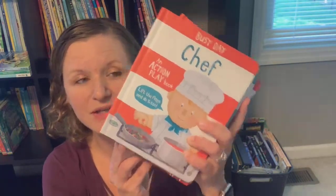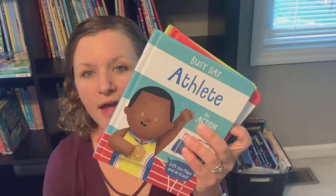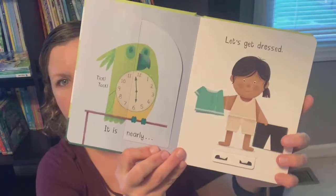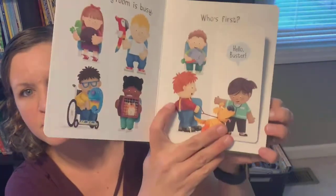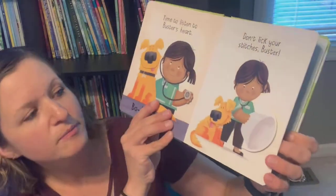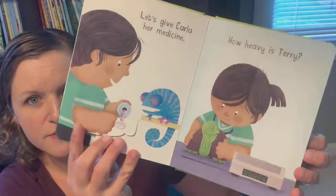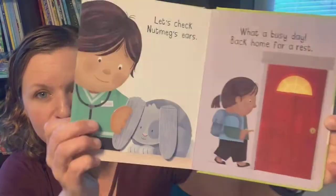Here's another brand new series — my son has been absolutely eating these up. I showed you the astronaut one on Friday with our space books, but we also have chef, athlete, firefighter, and vet. They're great for ages two and up; my son is five and he still really loves these. They have little interactive flaps to go along with the profession. This one is all about being a vet and the things that vets do — super simplistic but super fun and interactive. Kids are going to love the flaps and exploring the different jobs. Check out the Busy Day series — that's a brand new series.